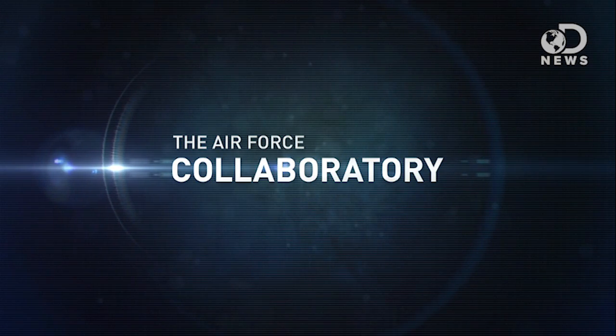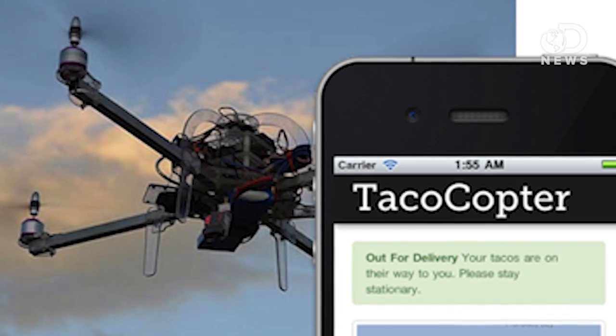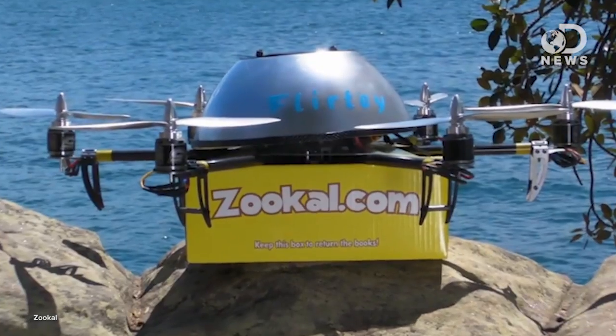This episode is brought to you by the Air Force Collaboratory. In the future, robots will fly tacos and textbooks into our windows — so leave your windows open in preparation for the future.